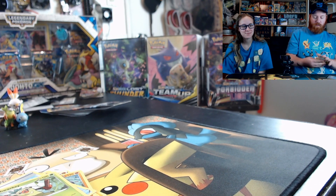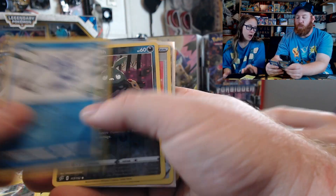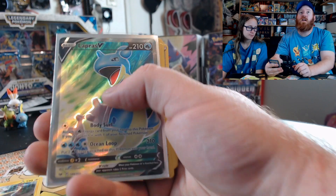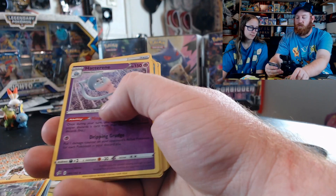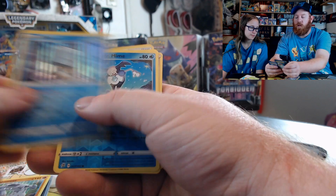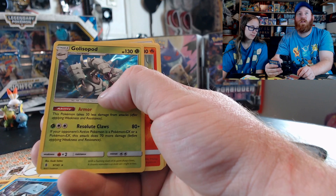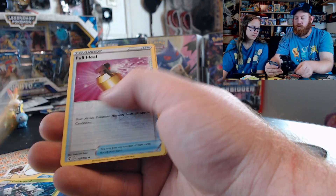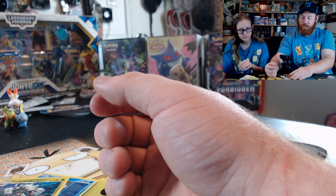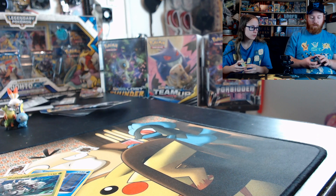So the holographics from today: Bolton, Snubbull, Trevenant, Lapras V, Wailmer storage, ice cube — that one's pretty cool — Cold Spot, and Lapras V. Nothing too crazy, but the Lapras V was pretty cool.